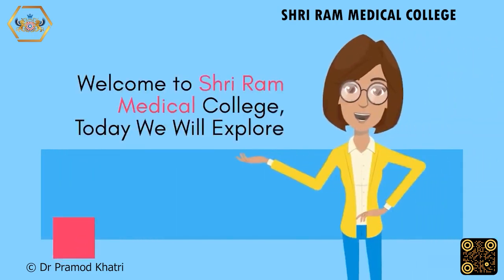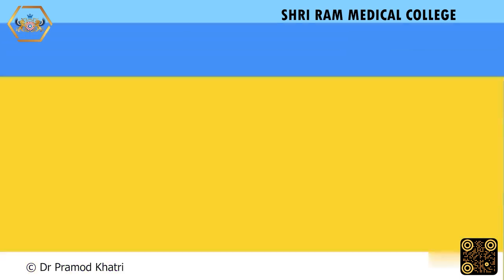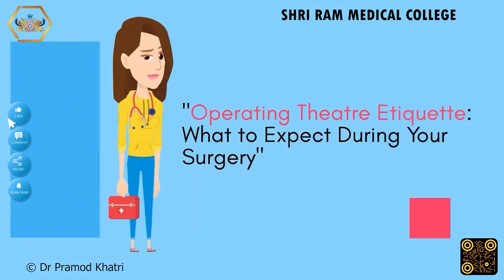Welcome to Shriram Medical College. Today we will explore operating theatre etiquette and what to expect during your surgery.